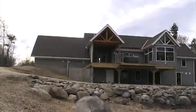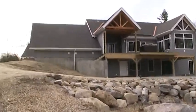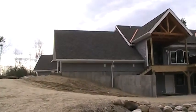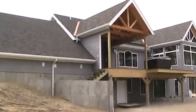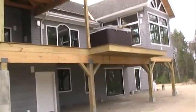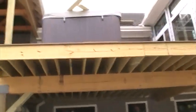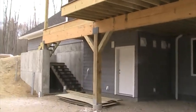We'll continue our journey back up to the back side. You can see the outdoor living space that we've incorporated into the project, both up above with the deck. As part of aging in place, we're making sure that the hot tub spa is set down into the deck to make it accessible for the long haul.